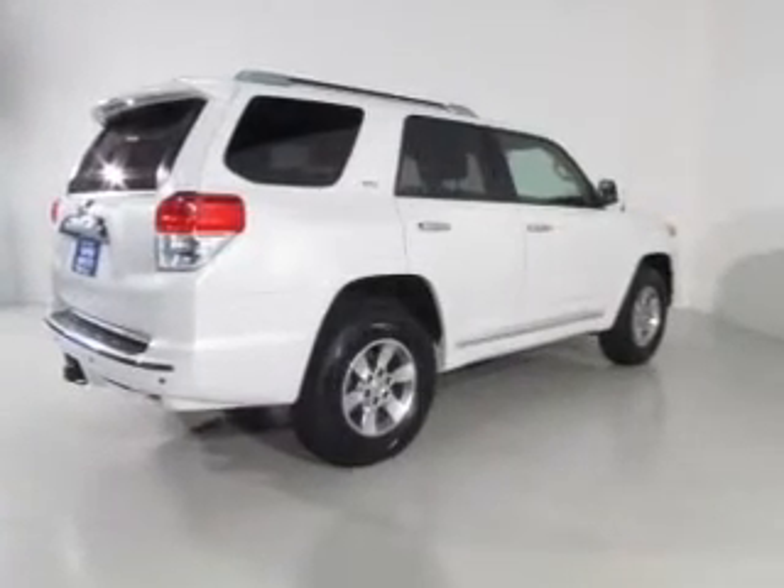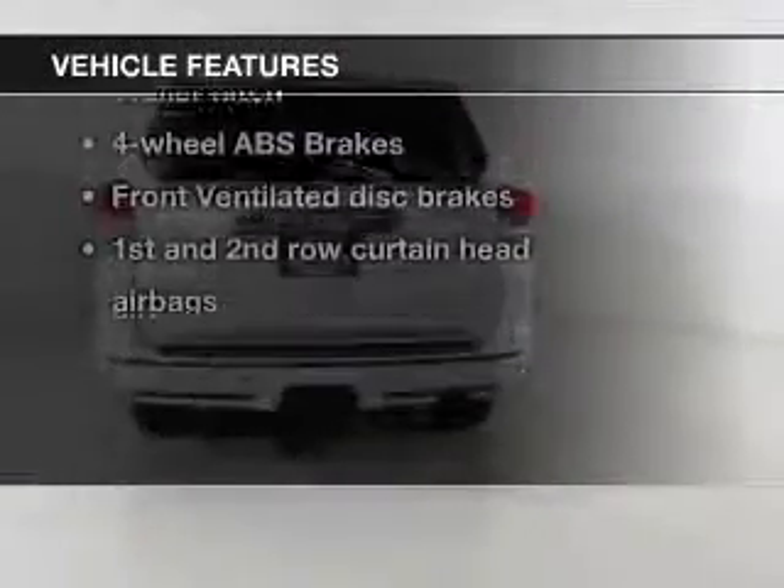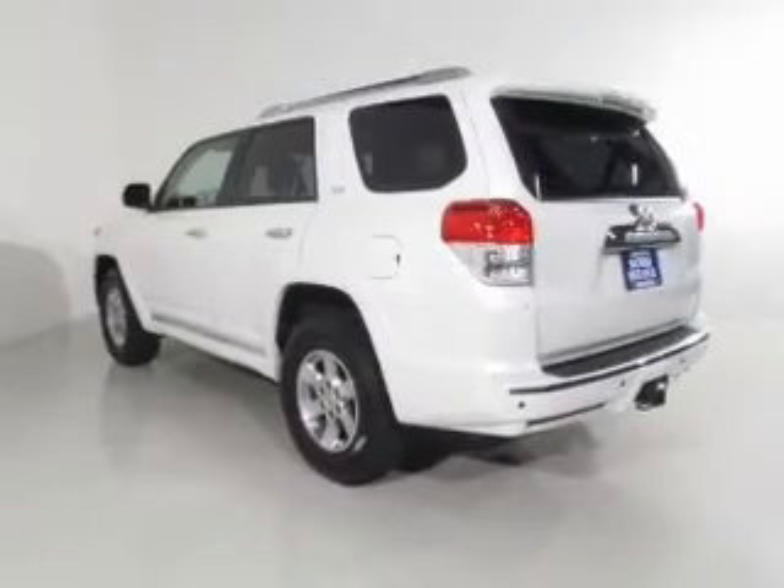Brake safely with the anti-lock braking system. Carfax has offered to provide you with peace of mind. Plus, enjoy these notable features that are included in this vehicle: keyless entry,